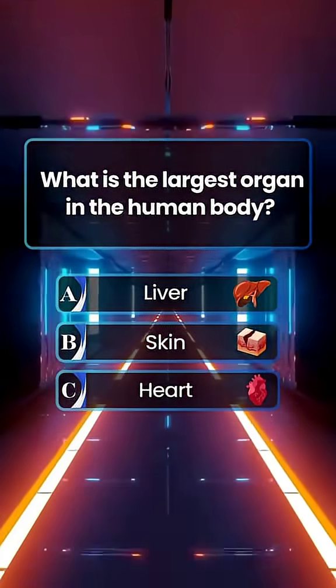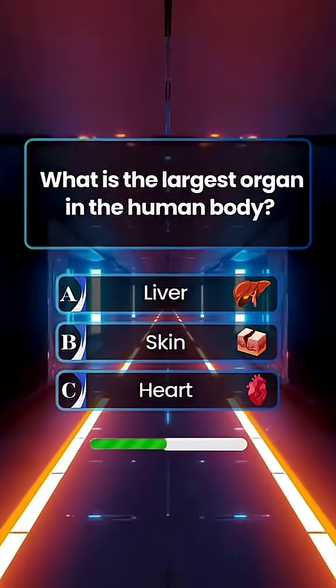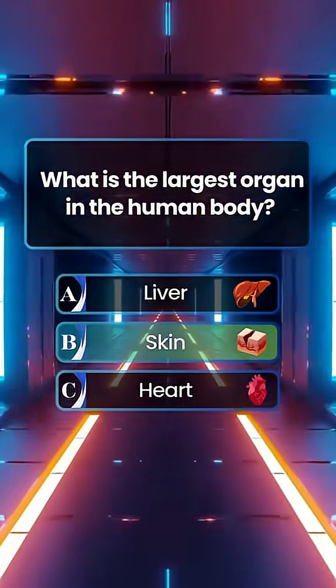What is the largest organ in the human body? Answer B. Skin.